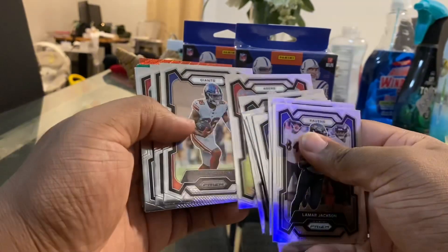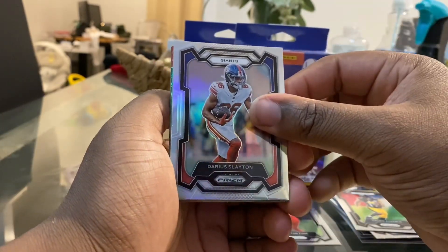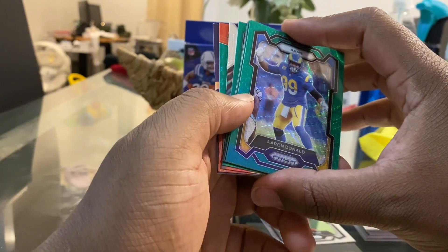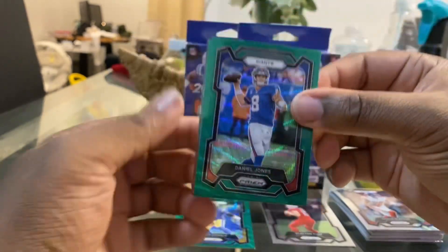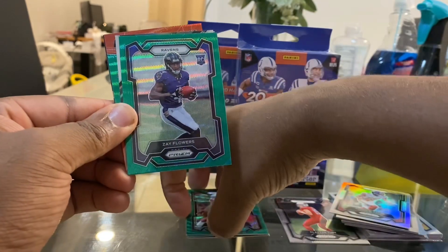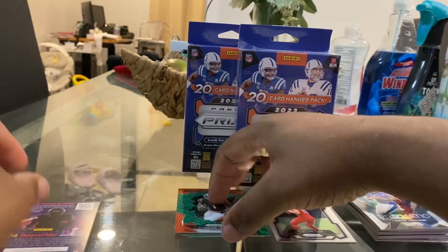Let's go through the base cards. We should be getting to the rookie cards shortly. We got Clayton Tunn, we get a silver, and Darius Slayton. On to our first green wave — you get a few of these, sometimes vets and sometimes a rookie. We got Aaron Dollom, Daniel Jones, Jaylen Thompson, and then — we get a rookie! It's a Raven, and it is Zay Flowers. Then we have a Prismatic Lamar Jackson and also a green wave prism Jamar Chase.